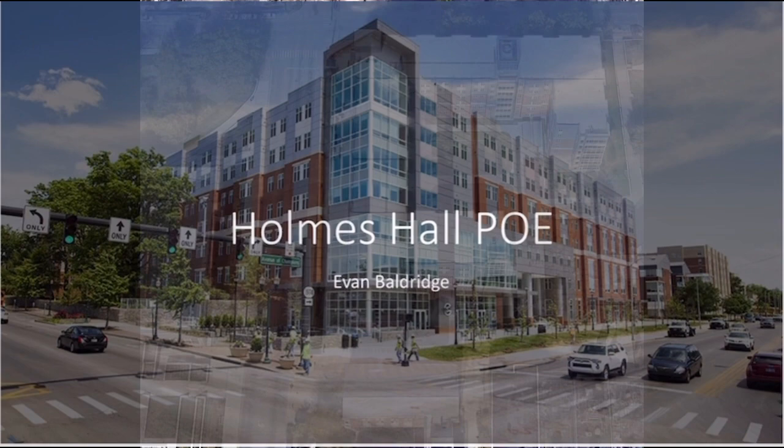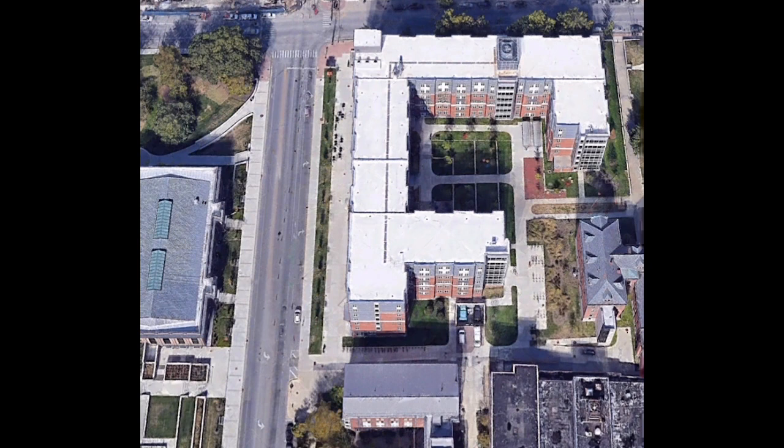My PoE site this semester was the courtyard space inside of Holmes Hall. The new Holmes Hall, which is the L-shaped building in this picture, is only four years old, and it sits directly across from Alumni Gym and the Gatton Student Center, on the corner of Limestone and Avenue of Champions. These are two busy roads, and the sound they generate was a major concern when creating the courtyard space.